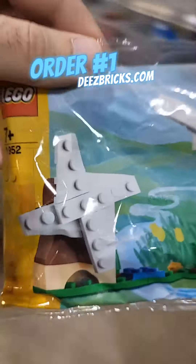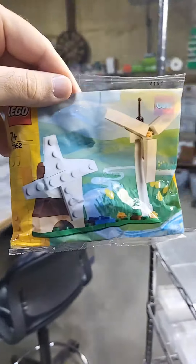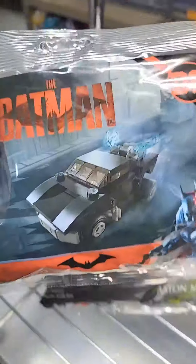Starting with order number one, here's a wind turbine polybag. I got a couple Star Wars items, this Aston Martin race car, and a Batmobile mini build. That one's all packed up.